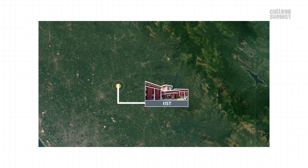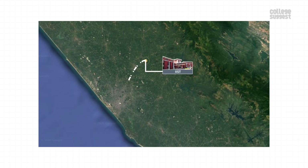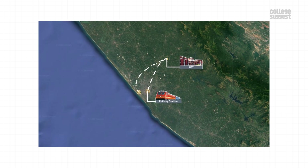Location. IIST is located in Thiruvananthapuram, Kerala. The campus is 25 km away from the Thiruvananthapuram Central Railway Station and 30 km away from the Thiruvananthapuram International Airport.